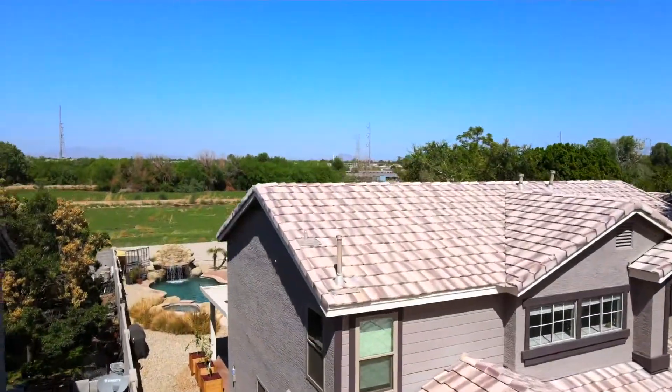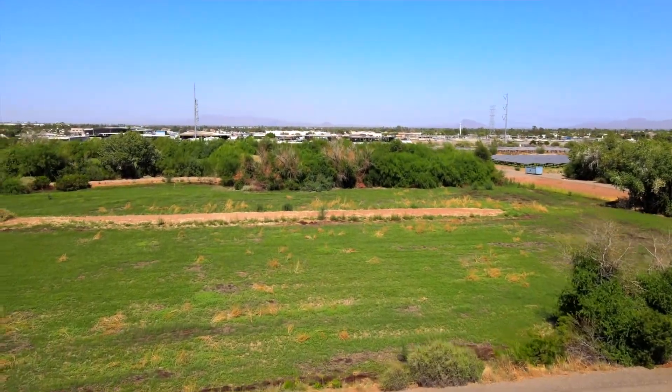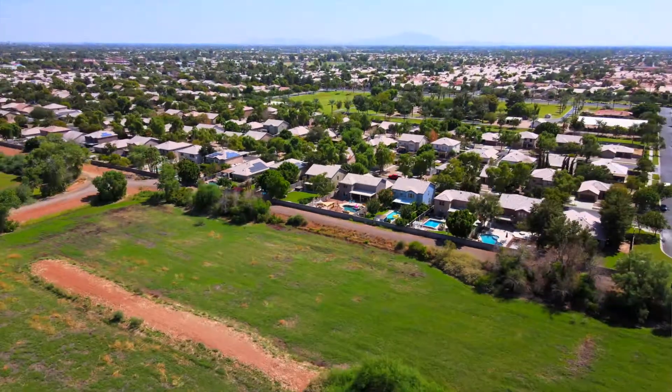The biggest benefit of the backyard is what's behind you — it's the Neely Ranch Riparian Reserve. Why is that so big? Because you don't have to worry about any neighbors ever being built right behind you, so you do have the privacy.